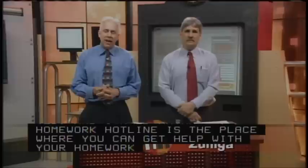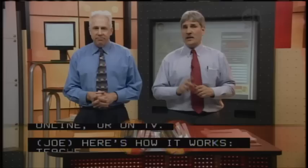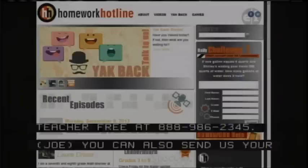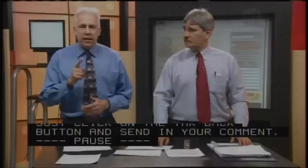Welcome to Homework Hotline. I'm Joe Znega. Hi, and I'm Ed Hathaway. Homework Hotline is the place where you can get help with your homework on the phone, online, or on TV. There are teachers and dial teachers standing by right now to take your call. If you'd like help, call Dial Teacher free at 888-986-2345. You can also send us your comments on our new website at HomeworkHotline.org. Just click the Yak Back button.